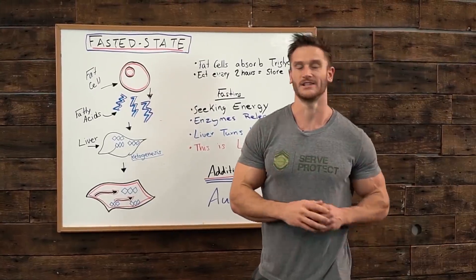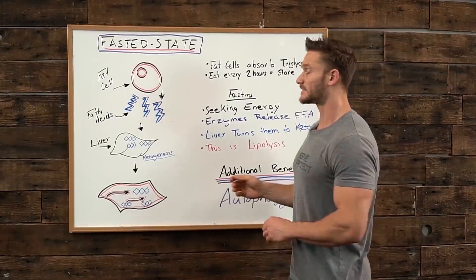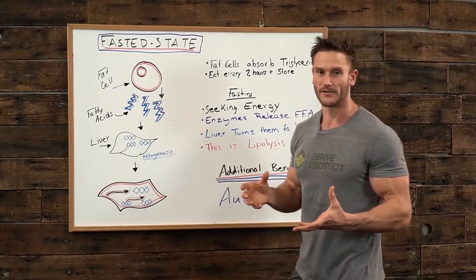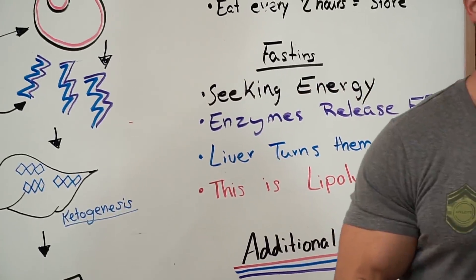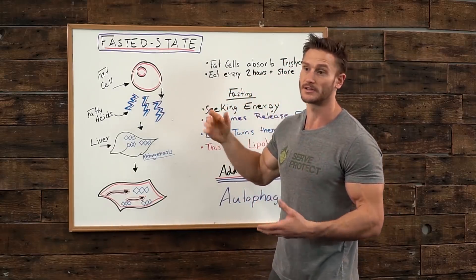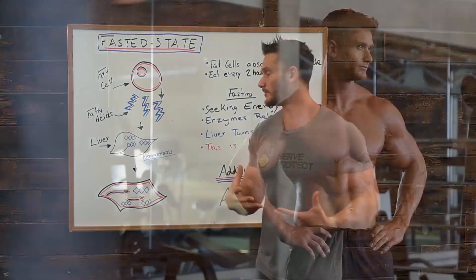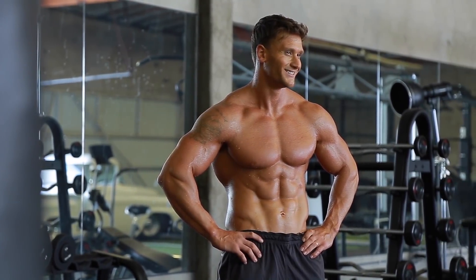Now, that's not always the case — you don't always store lots of fat every time you eat — but generally speaking, it's a good way to explain it. When you're fasting, your body goes through a period where it has to seek energy. It has to find energy somehow because you're not providing it with triglycerides. You're not providing it with glucose. You're not having the spikes in insulin for the cells to be opened up and absorb food. You are left with your body looking for fuel — it has to find food somewhere.